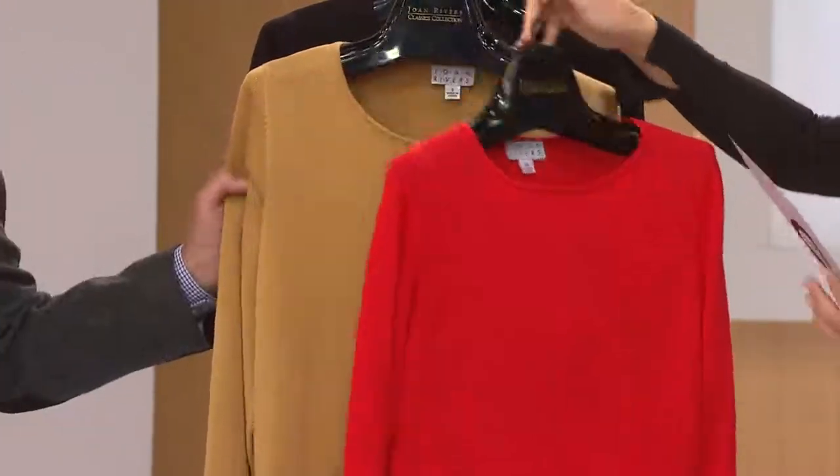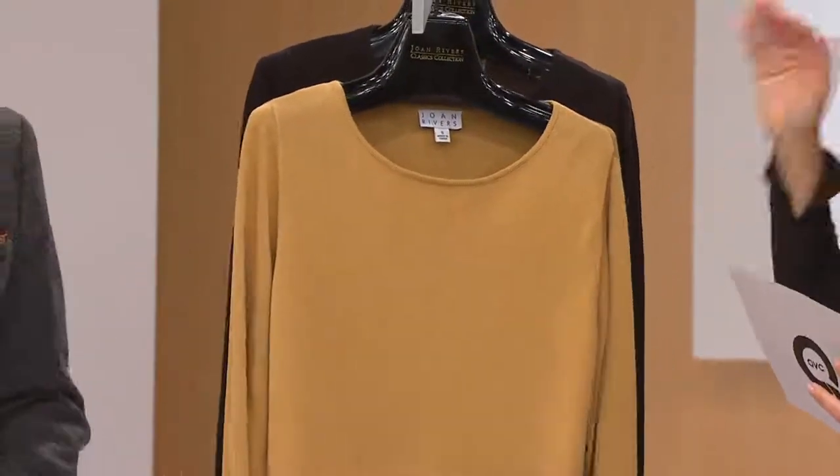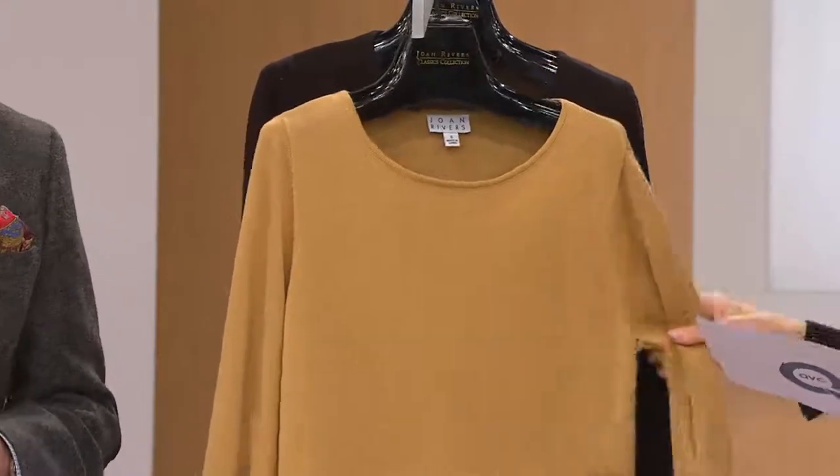Extra small through 3X, so full size range available there. Same for the camel. Camel's a tricky one and this is a very pretty color — you're going to see it on Amanda. Very pretty color.